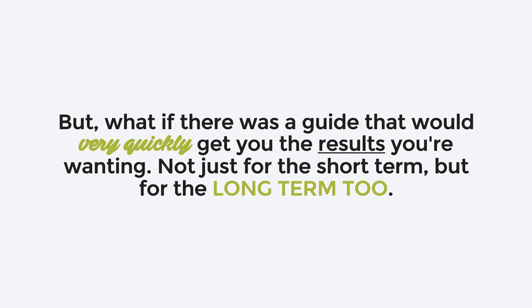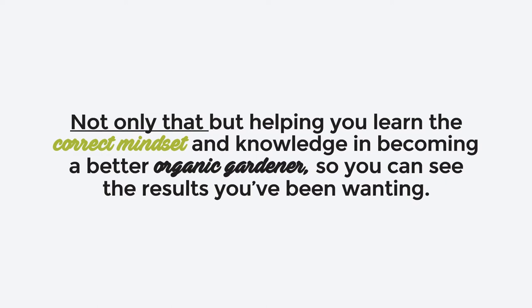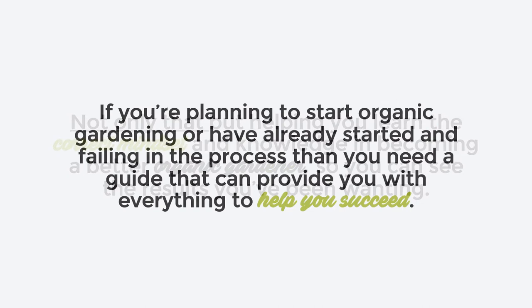But what if there were a guide that would very quickly get you the results you're wanting? Not just for the short term, but for the long term too. Not only that, but helping you learn the correct mindset and knowledge in becoming a better organic gardener, so you can see the results you've been wanting.